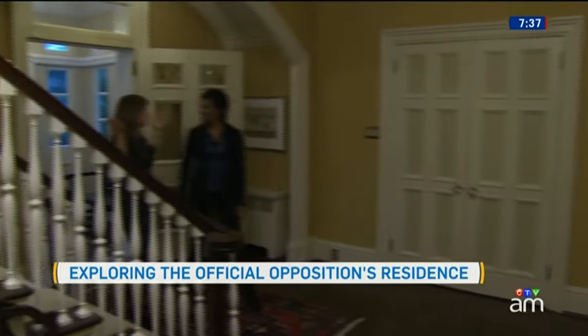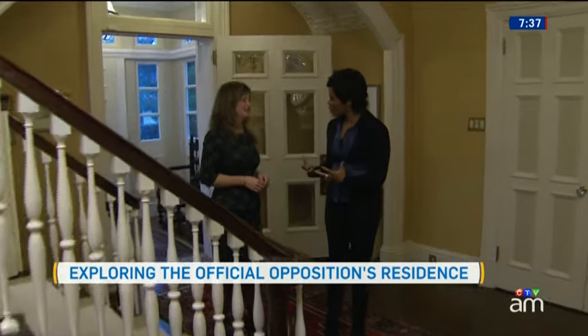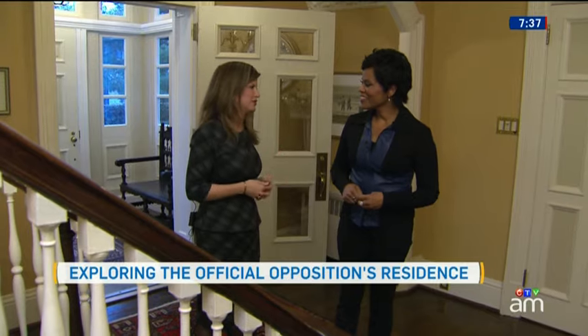Welcome, Marcie, to our beautiful new home. Thank you — it's gorgeous. It really is, and it feels so warm. It does. It's beautifully decorated and so warm. It's a gorgeous home — so lucky to get to be here.